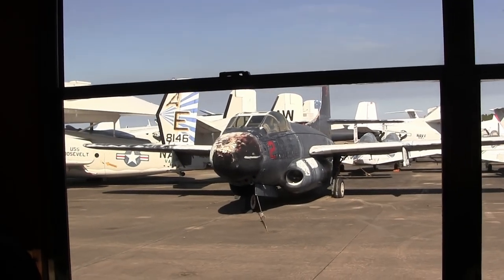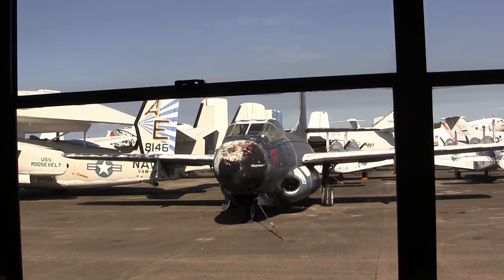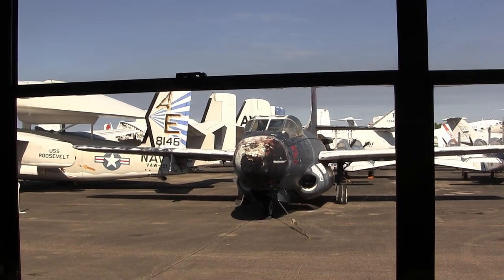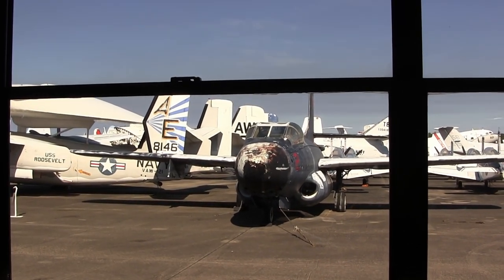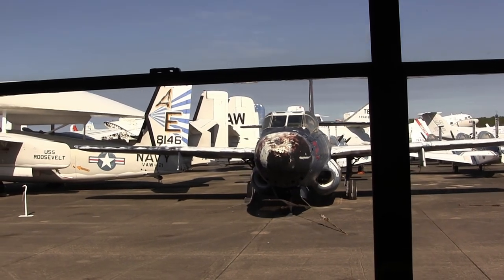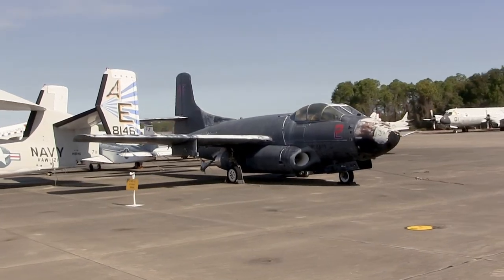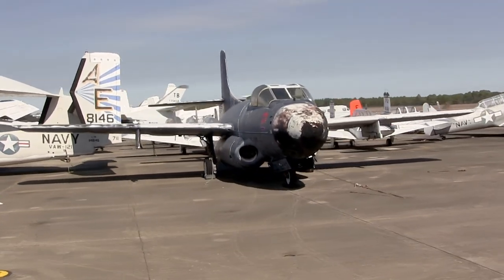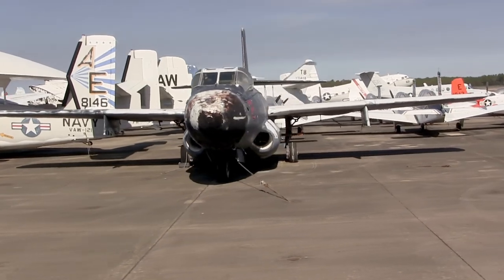Designed as a carrier-based night fighter, the F-3D Sky Knight was primarily operated by the Marine Corps during the Korean War, gaining several kills in night engagements and being responsible for the destruction of more enemy aircraft in that conflict than any other Navy or Marine Corps aircraft. After the war, the F-3D was used in the development of air-to-air missiles and was also converted to electronic warfare aircraft.